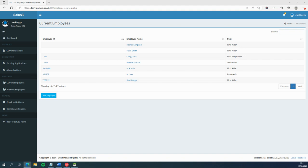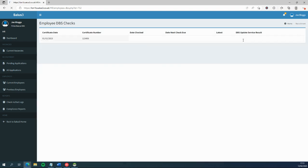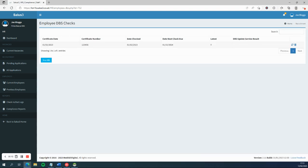Are you regularly checking that an employee's DBS Certificate is up to date? With SALIS 3, you can easily verify an employee's DBS Certificate, providing that they are on the update service, right within the application.